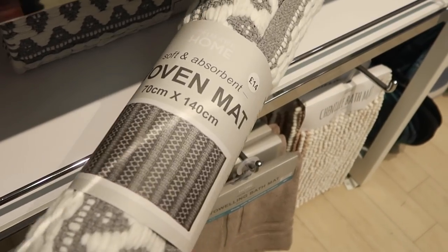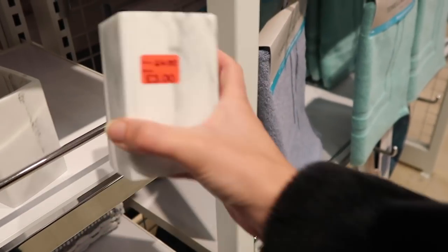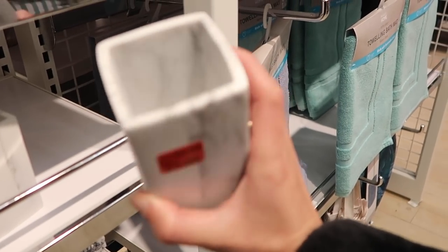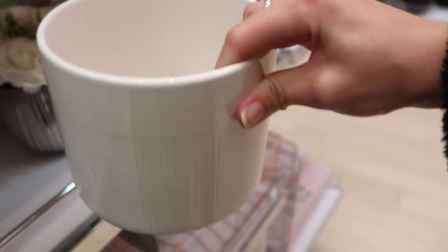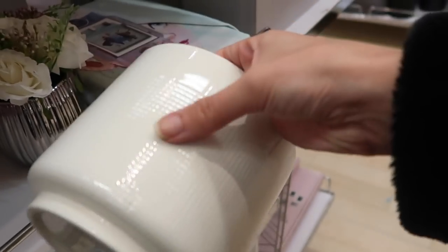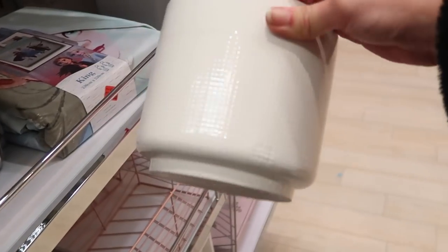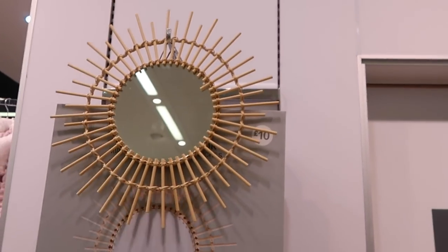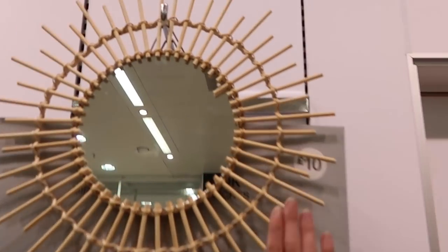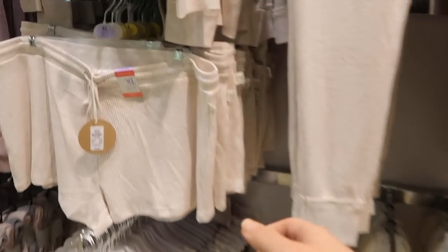They have their bathroom marble sets on offer too. If you don't need a toothbrush holder, it also works as a pencil holder for three pounds. I love this plant pot - it's got a nice embossed pattern and is only four pounds fifty, a decent size. This is very urban, very Urban Outfitters vibes - a small rattan mirror for 10 pounds. That's my hand for comparison.